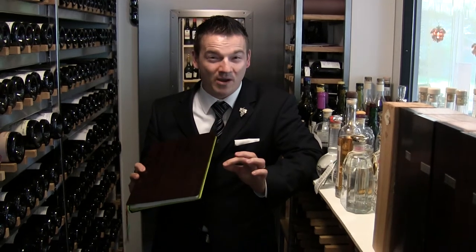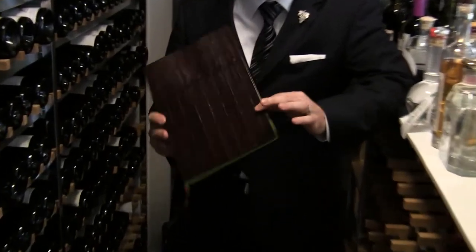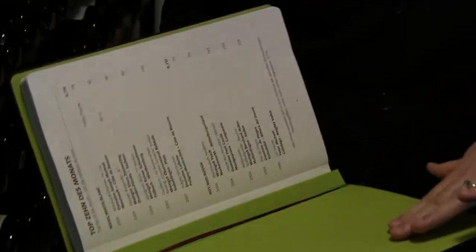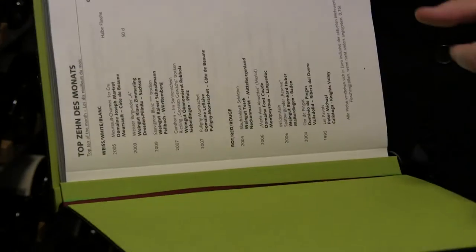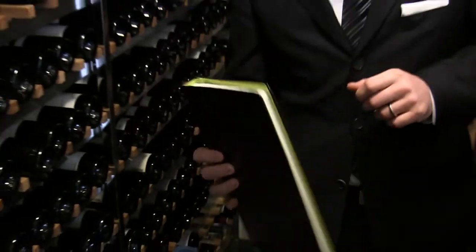This is a wine list made out of leather, so handmade, very rare, not very often seen. And of course we have the green concept — pure nature. We've got about a thousand references, mainly German. And what's Germany all about? It's about Riesling.